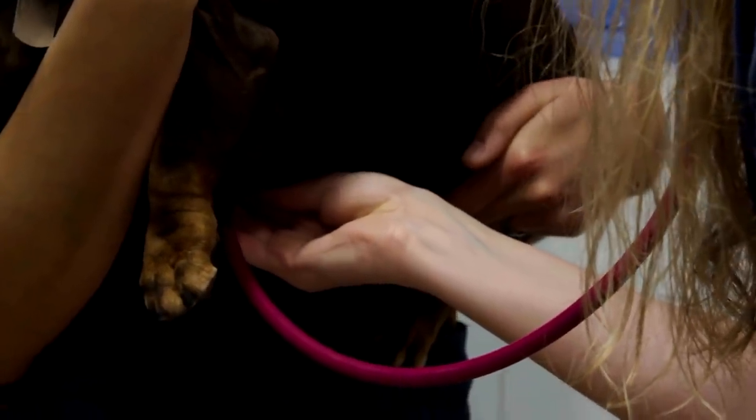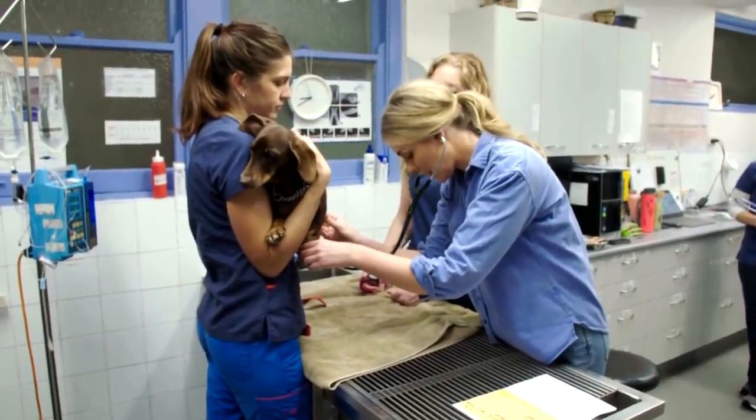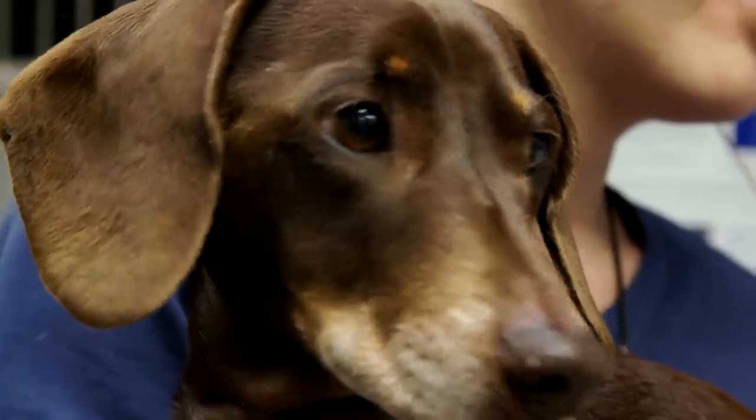When we gave Freddie his pre-anaesthetic health check, we found that there was a problem. So I'm going to give them a ring and just say we can't progress with the dental until such times as we do a cardiology workup.